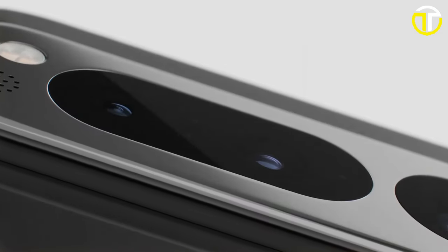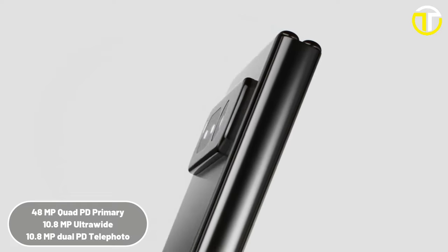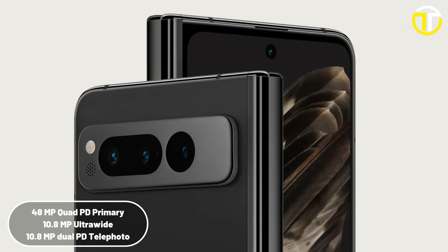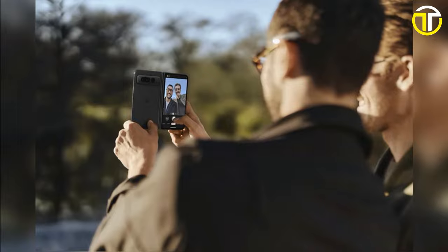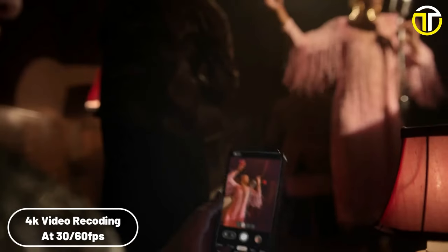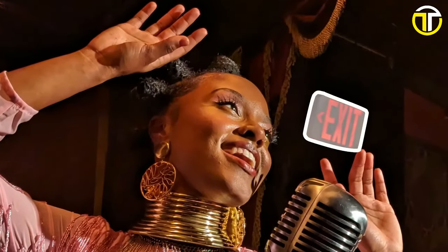For photography enthusiasts, the Pixel Fold doesn't disappoint. It features a 48MP quad-PD primary camera with OIS, a 10.8MP ultra-wide, and a 10.8MP dual-PD telephoto camera. Selfie lovers can utilize a 9.5MP dual-front camera and an 8MP inner camera. It supports 4K video recording at 30 and 60fps, perfect for capturing high-quality content.